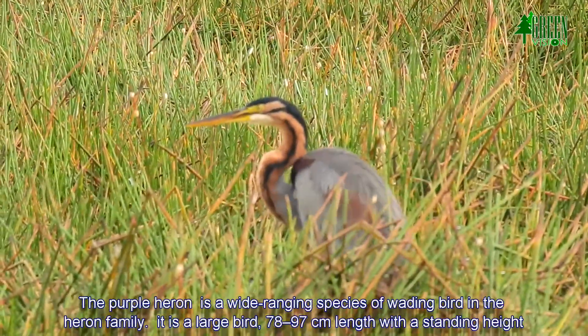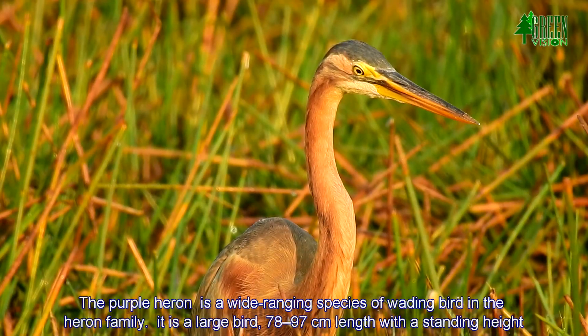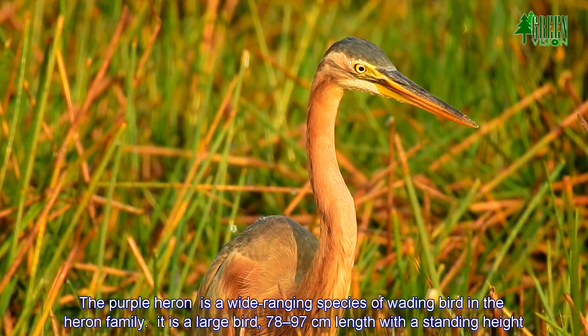The Purple Heron is a wide-ranging species of wading bird in the Heron family. It is a large bird, 78 to 97 cm in length with a standing height.